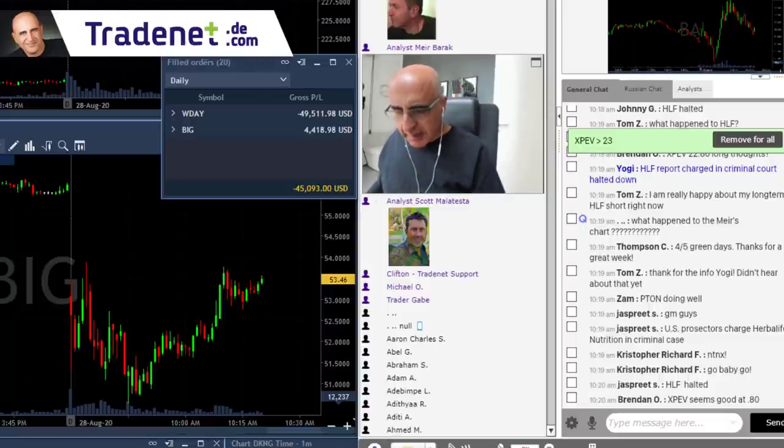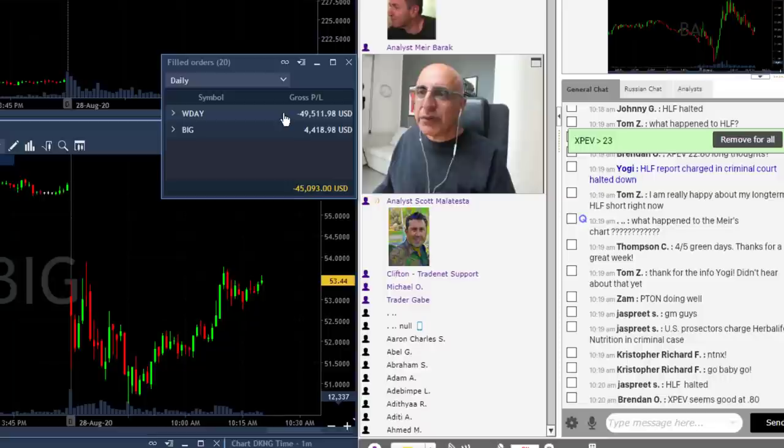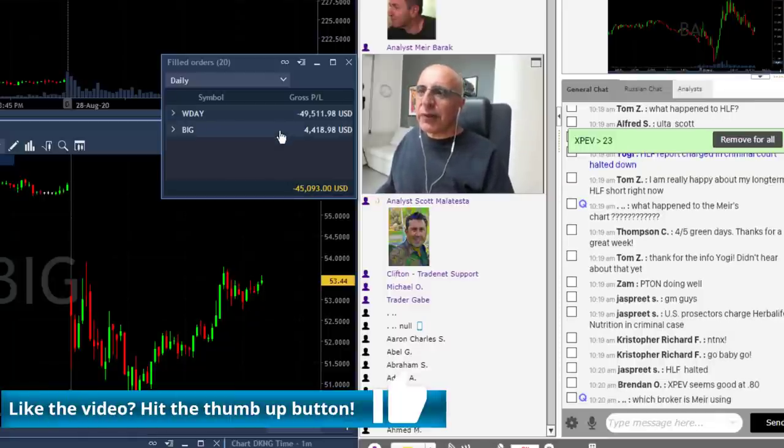I'd like to summarize a big losing day for me — it happens. I'm down $45,000, and as you can see I'm down just $49,000 in WDAY, with a very nice winner in BIG.